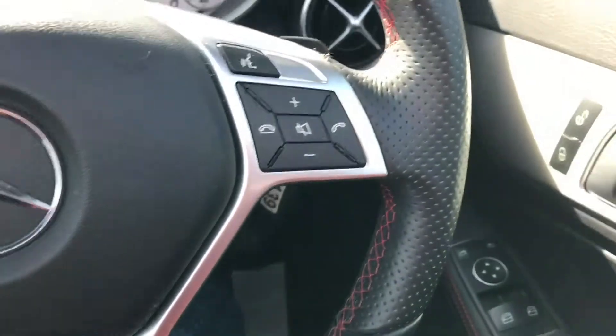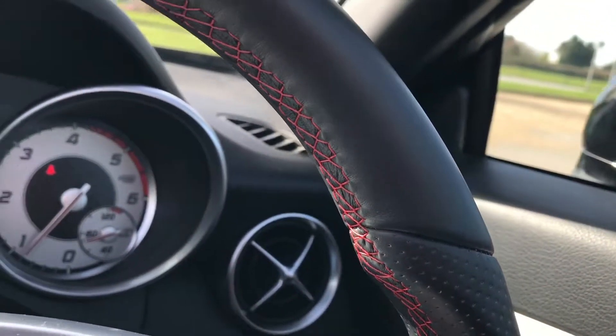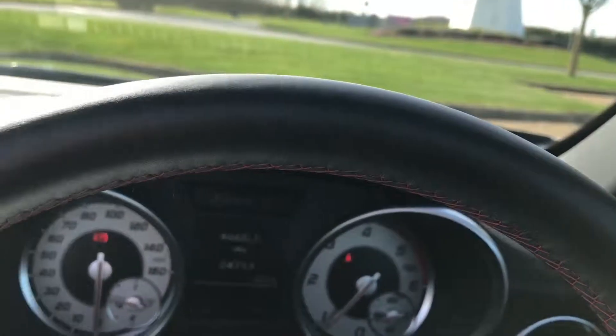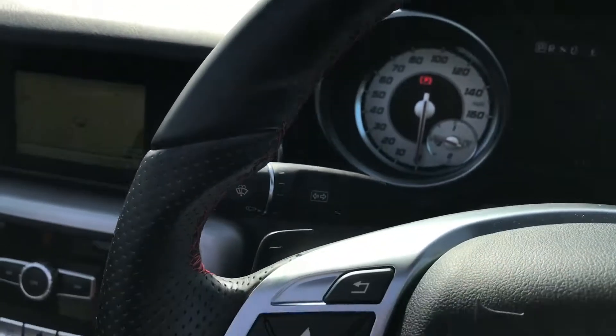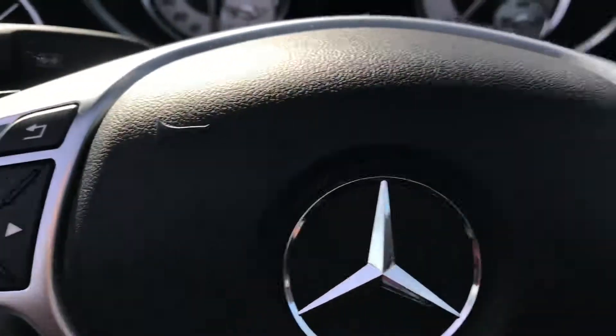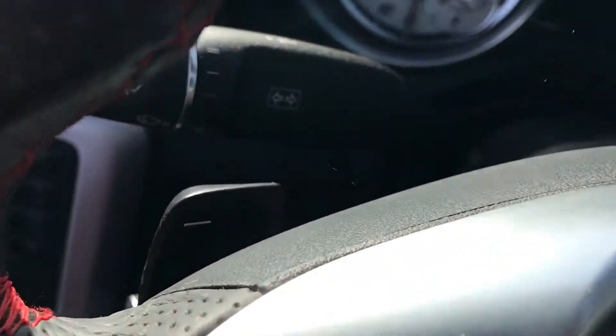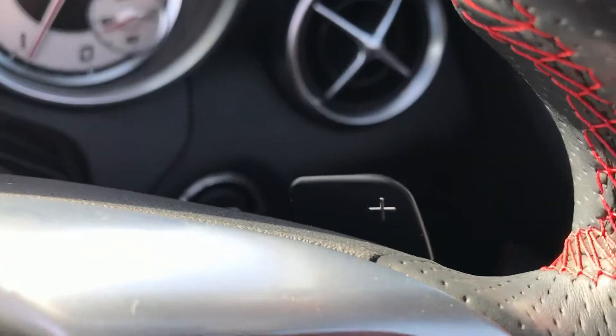You also have your gear stick down here. This is the updated facelift interior, so you get the little mini one. You've also got your switchable gear modes: sport, eco, and manual mode. This toggle controls everything up here, including your Becker sat nav.